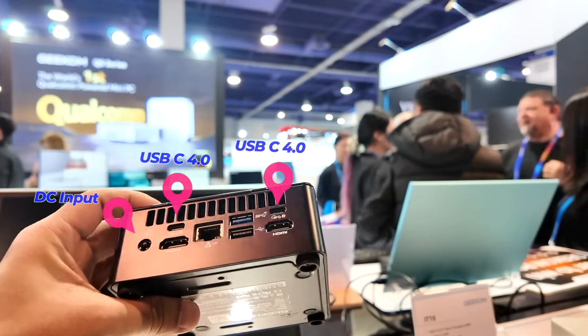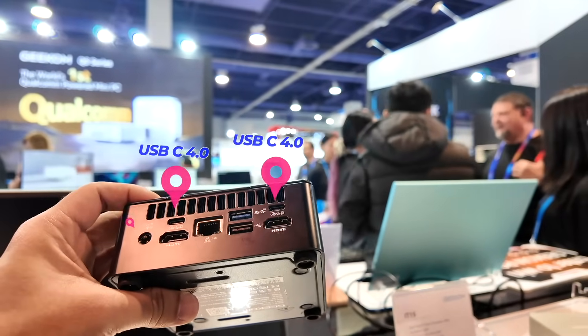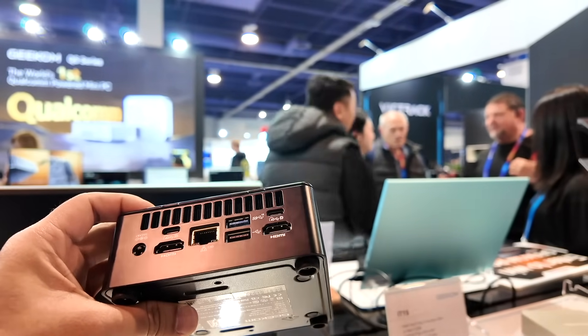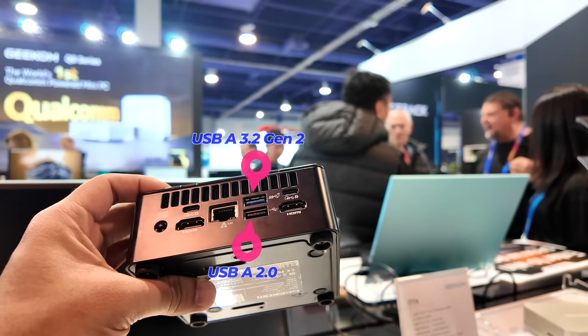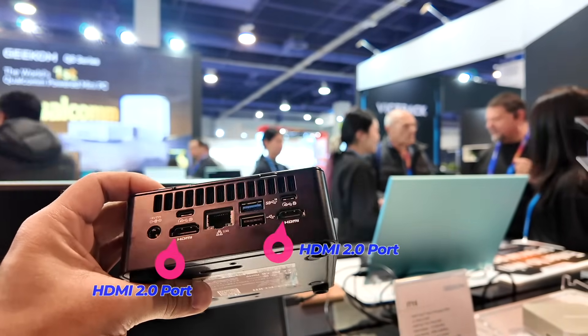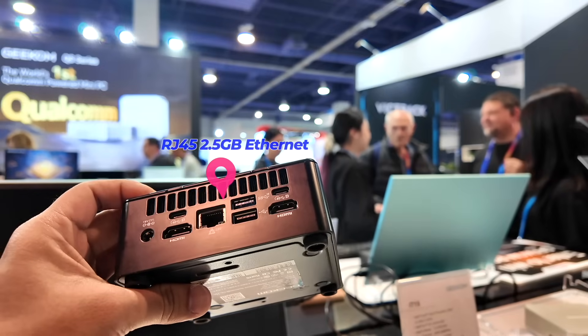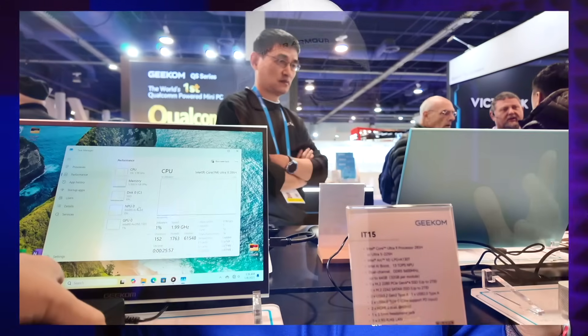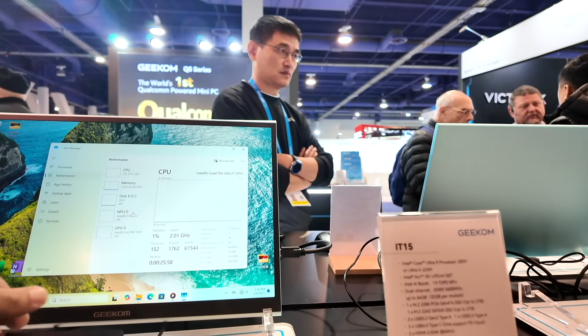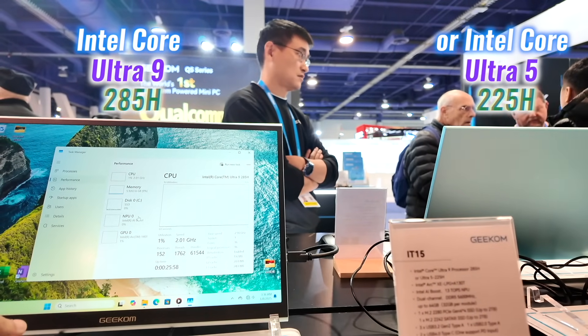The back adds two USB-C 4.0 ports — that's actually a lot for a mini PC. It also has dual HDMI 2.0, USB-C 4.0, and a 2.5 gigabit per second Ethernet port. All these ensure excellent connectivity options.